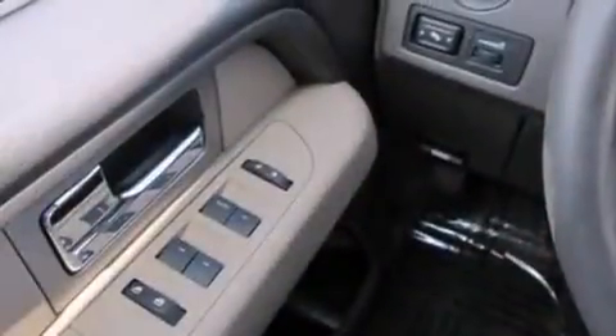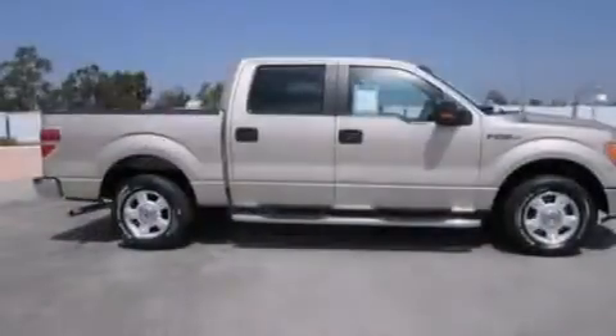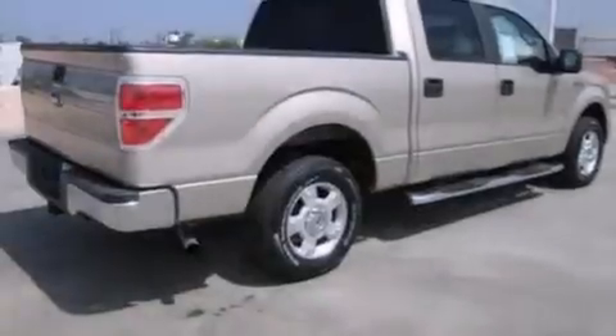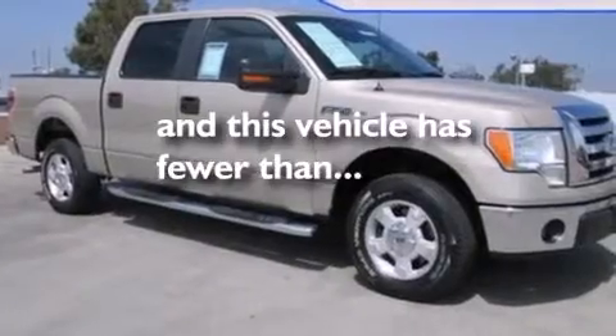Additional features include alloy wheels, a power driver seat, cruise control, a CD player, a passenger side vanity mirror, 12-volt power outlets, side impact airbags, air conditioning, a split folding rear seat, and this vehicle has less than 69,000 miles.